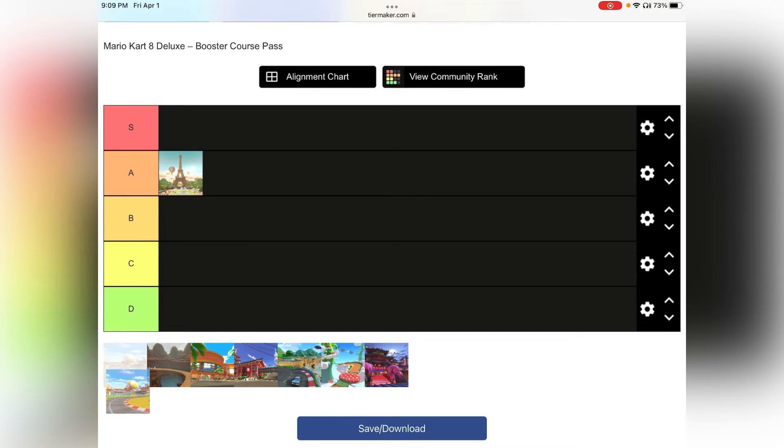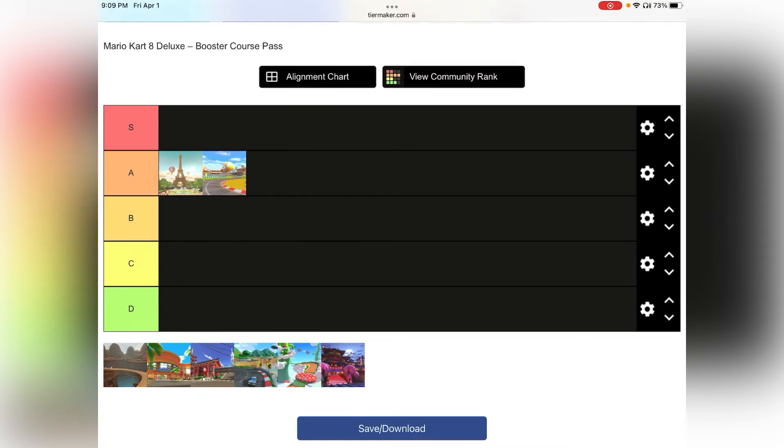Toad Circuit — A tier. It has better and catchy music, and it has alright racing. I like it, but it just could be better. I don't really have much to say about it — the looks are kind of underwhelming. There's nothing big or beautiful about it. It's just the music and it's kind of fun to play, and that's what makes it an A tier.